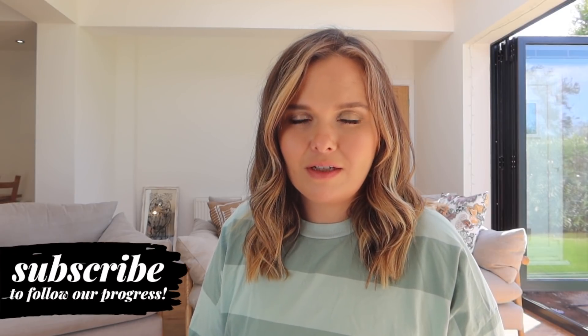So if you are new to my channel, I'm Charlotte. I'm 32, mum of three, and we have recently been undergoing a renovation on our family home. It started on the 9th of March this year and it's now just coming to an end at the end of August.